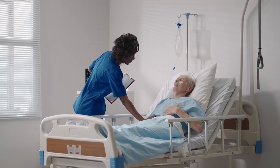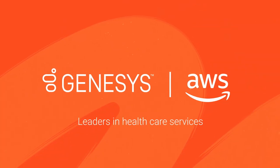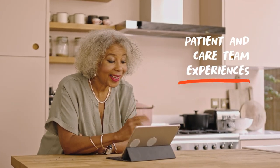To deliver outstanding patient experiences, you need outstanding technology that's secure, compliant, and supports both patients and care teams. Now, two global leaders, Genesys and Amazon Web Services, have come together to help you create seamless and empathetic patient and care team experiences.